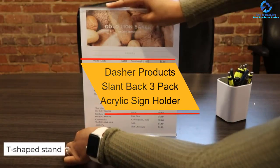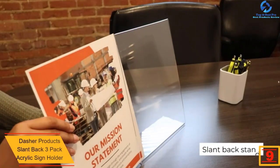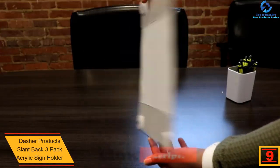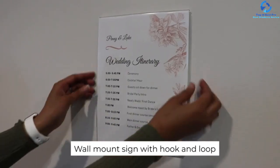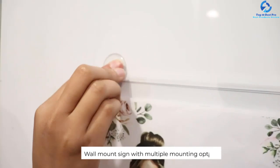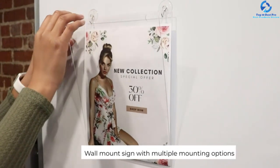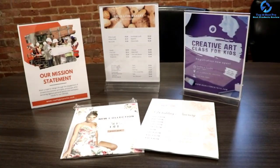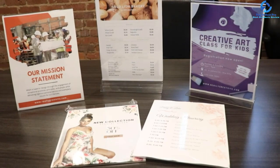Moving on, at number nine we have the Dasher Products slant-back three-pack acrylic sign holder. When it comes to packaging acrylic goods, it should be top priority — at Dasher Products, goods are customized to the highest standard. Every individual holder is wrapped in a polyethylene carrier to avoid scratches and then placed into a well-made case. This acrylic book display stand will protect any average-size document or portrait measuring 8.5 by 11 inches. Effortlessly display a portrait, your child's artwork, a new menu at your café, or items at a store.